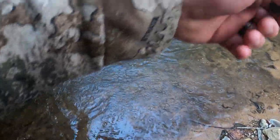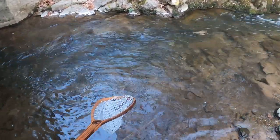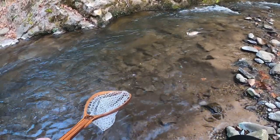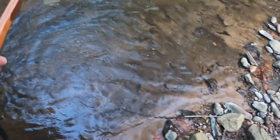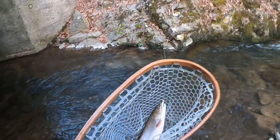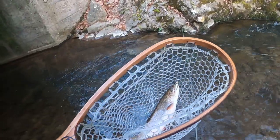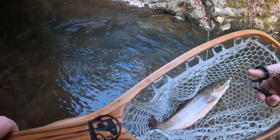That took forever but we got him — that is a solid brook! That's number one for the morning. Tried the black adam, then the pink adam, and finally connected on the white creek bug. There's quite a few fish in this hole.